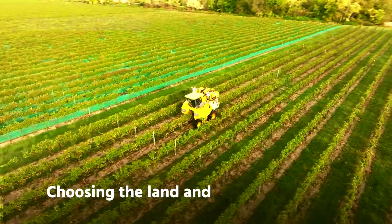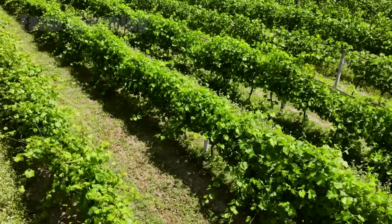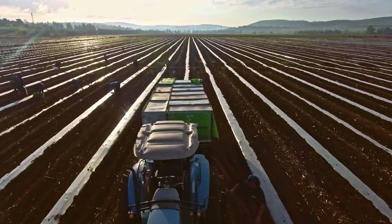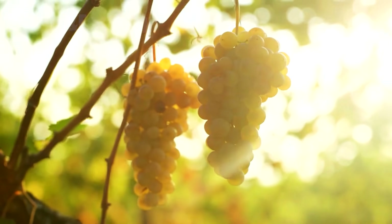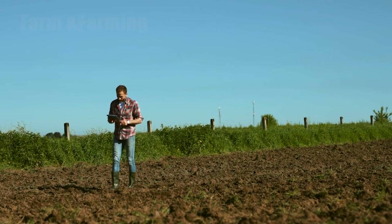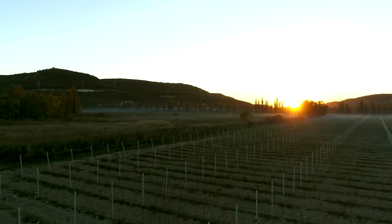Step 1: Choosing the land and preparing the soil. The story begins long before a vine is planted. Location shapes everything — slopes that drain excess water, soils that are light and mineral-rich, and microclimates that give a grape its character. Growers test the earth for texture, pH, and nutrients, and they plan rows to capture the best sunlight and airflow.